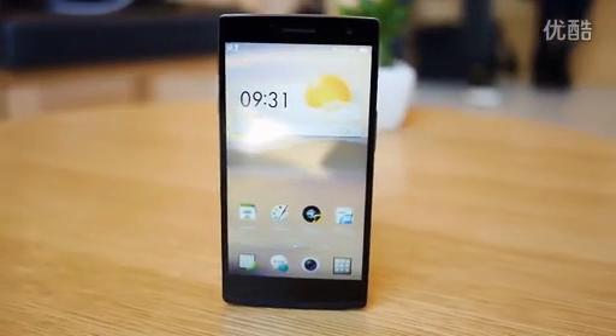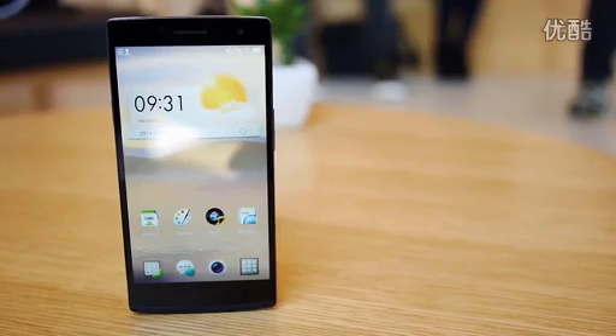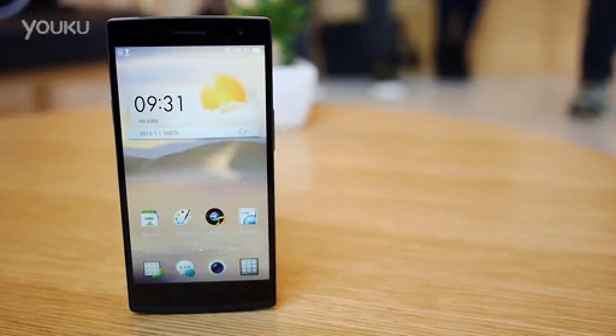Oppo's newest smartphone looks to take the best of the past and bring it into the present. Hey, it's Joshua Regar from Android Authority. What's going on, everybody? And this is the Oppo Find 7 in this first look.